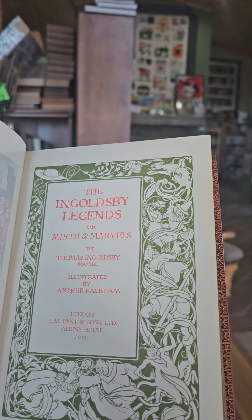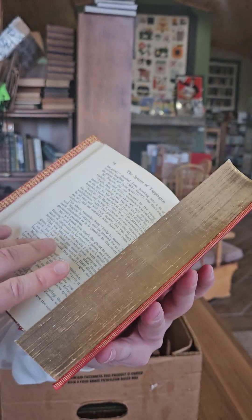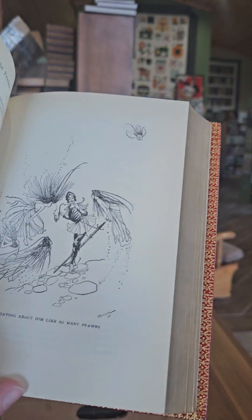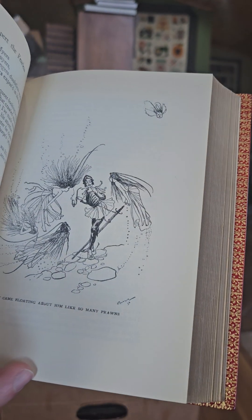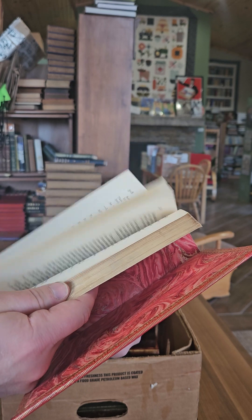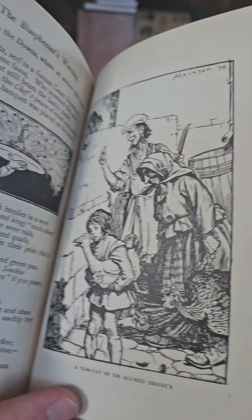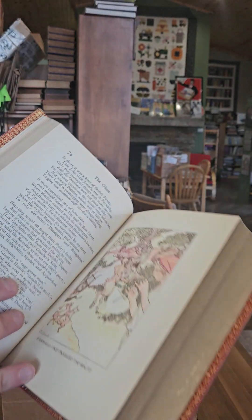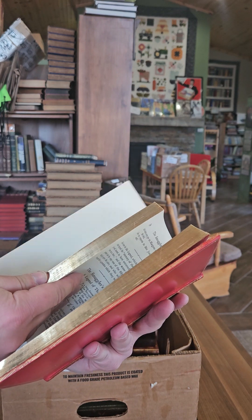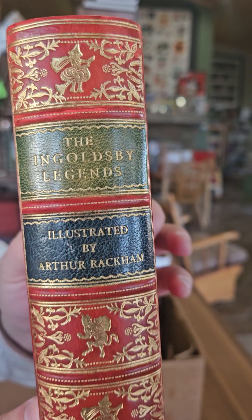Ingoldsby Legends, or Mirth and Marvels by Thomas Ingoldsby, illustrated by Arthur Rackham — published in 1930. A lot of interesting stories on ghosts and witches — there's the Witch's Frolic, illustrations of mermaids, and a lot of content involving cemeteries and the devil. Nice pretty binding with the witch and the devil on the spine.